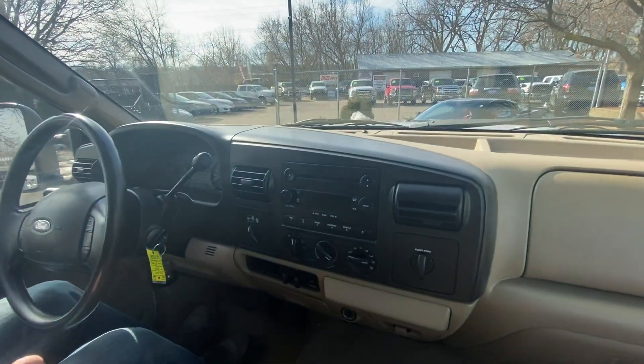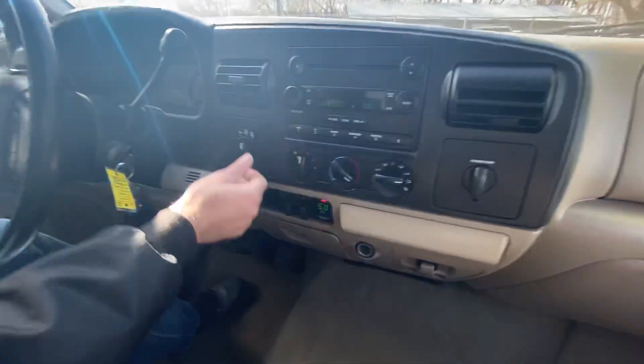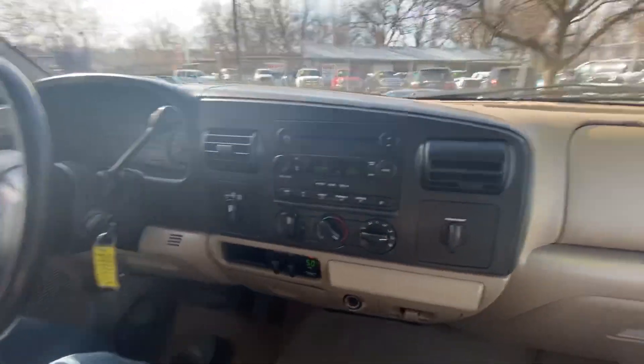Welcome inside the Super Duty. Some of the nice features on this vehicle are the integrated trailer brake controller, shift on the fly four-wheel drive, and lights up on the dash. Let me show you the cluster of the vehicle real quick.